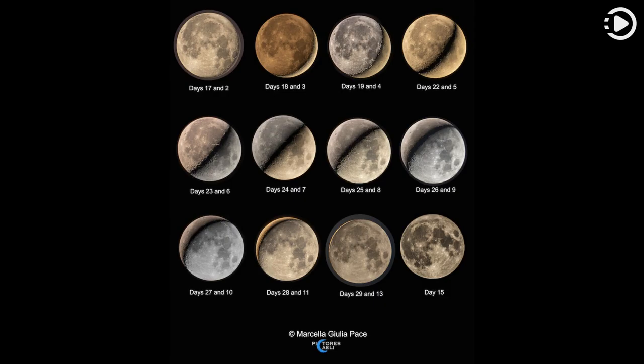They look full, but top left to bottom right these panels do show the range of lunar phases for a complete synodic month during August 2019 from Ragusa, Sicily, Italy, planet Earth.